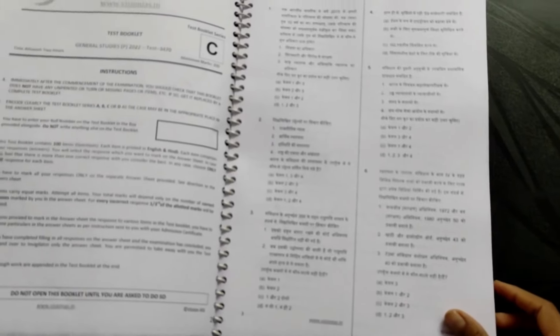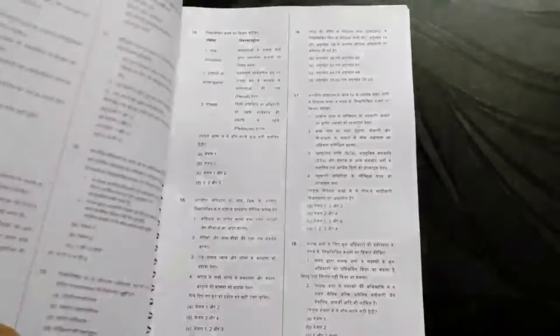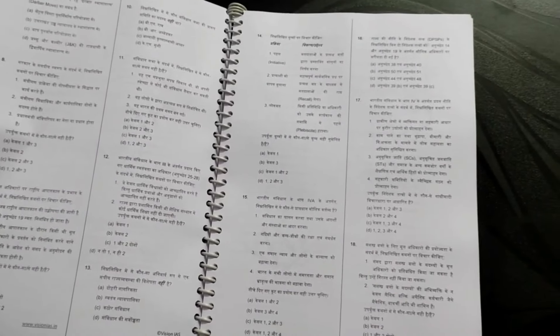Look, students, you have all the instructions here. Its printing quality is also very good. Let's see the number of tests and how many there are.